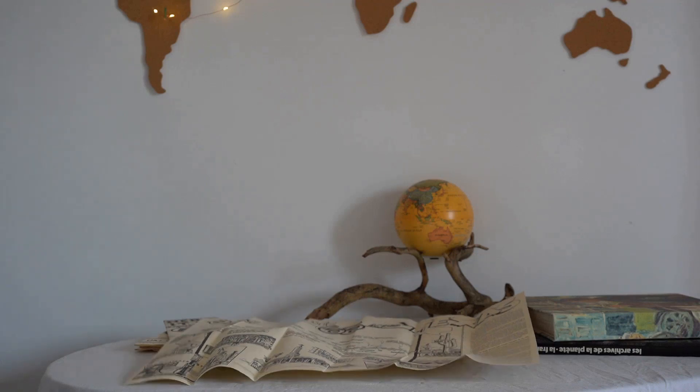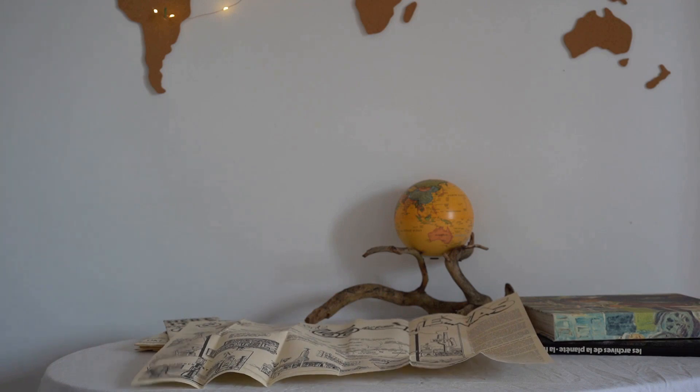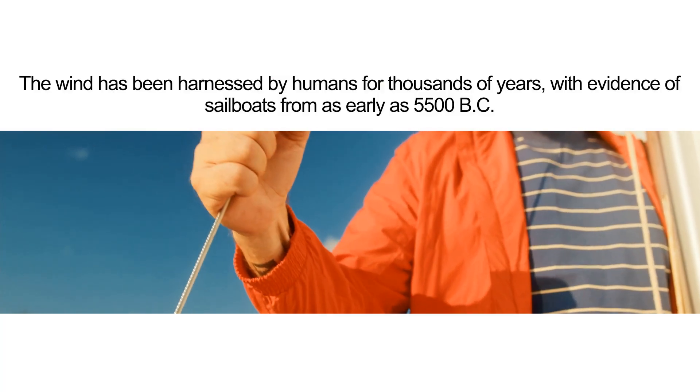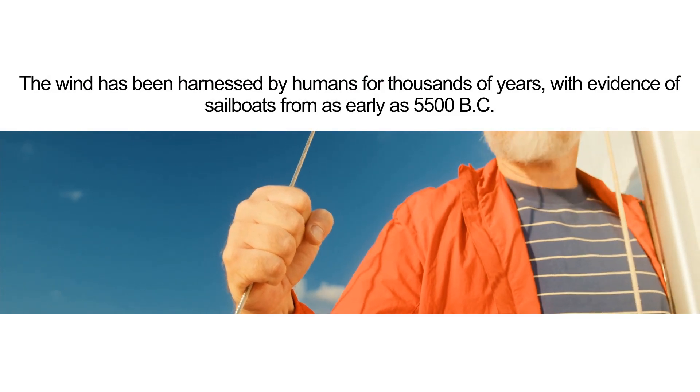Welcome to an exploration of the Earth's breath — the unseen force that caresses our faces, powers our homes, and navigates our journeys. Wind. The wind has been harnessed by humans for thousands of years, with evidence of sailboats from as early as 5500 BC.